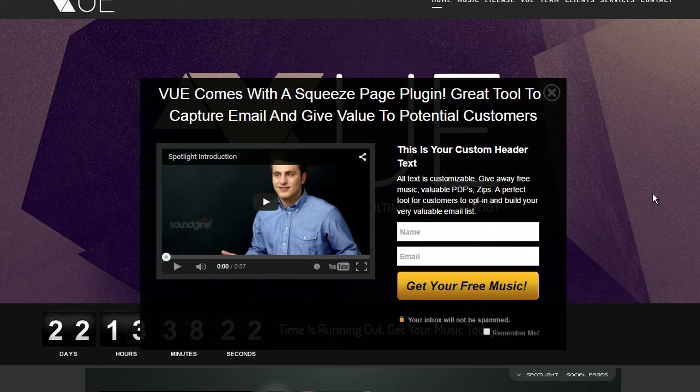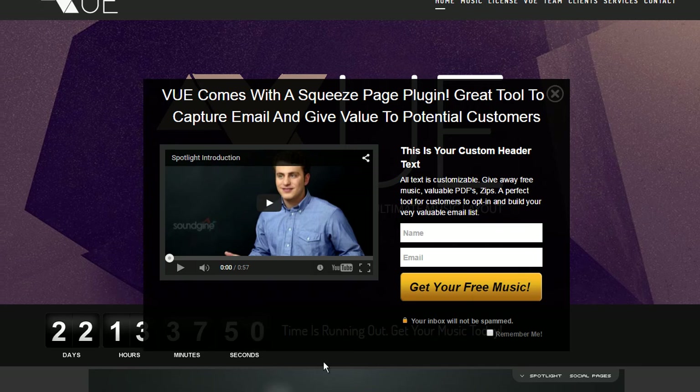Anyway, one of the features that you guys have been asking for is the Remember Me thing for the squeeze page. Because one thing that you don't want to do is annoy the hell out of your customers. You want to offer something cool, but you don't want the squeeze page to be popping up every time. So we went ahead and did it. We added a — every squeeze page has a Remember Me tab here, or a little checkbox that a user can actually click.